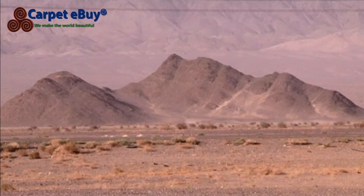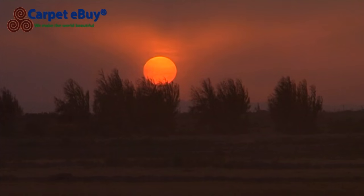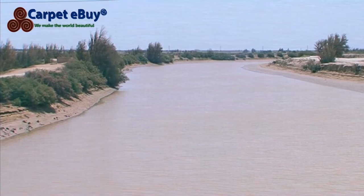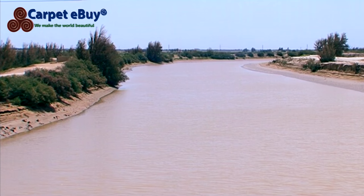The Baloch people live in the remote region between Iran, Afghanistan and Pakistan. They are a semi-nomadic people, with agriculture and farming as their main occupations.